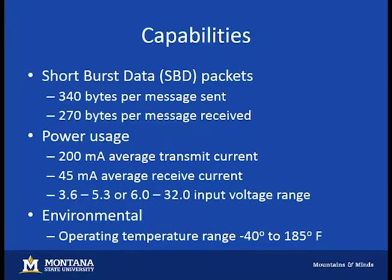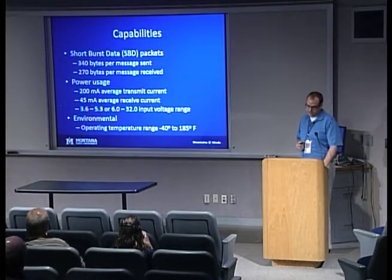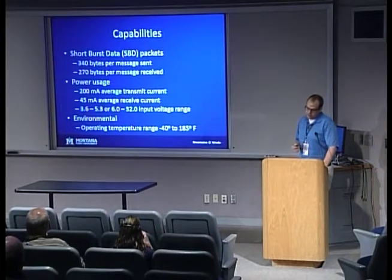Some of the capabilities: you can roughly send 300 bytes up or down, and about 100 of those per minute — that's your data rate. Power-wise it's relatively efficient: 200 milliamp average transmit current. The input voltage range is very wide, making it easier to find a hobby-level power solution. Environmentally, it operates over the entire temperature range we would ever experience in our flights.